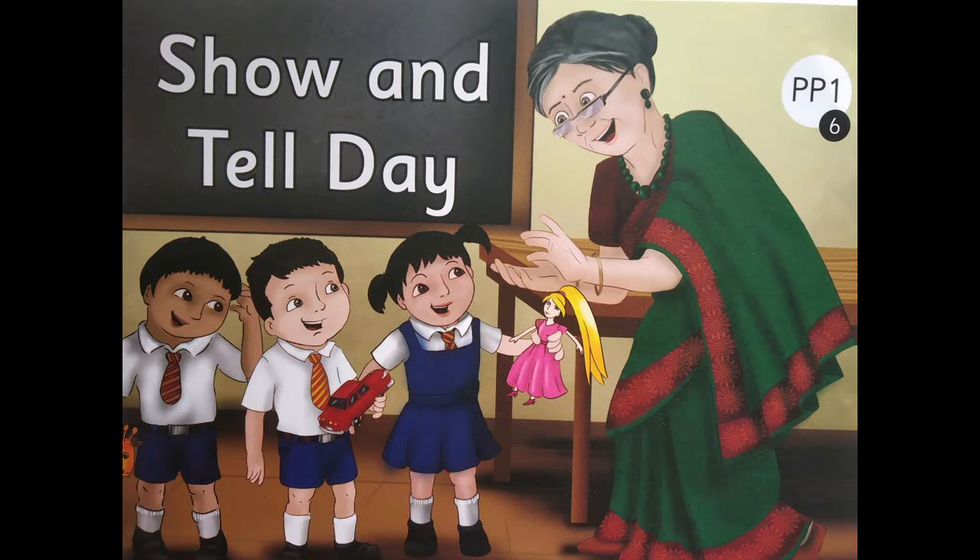So children, are we ready to read? You are going to use your pointer finger and point at the word that is highlighted in red. Come on, let's begin — 'Show and Tell Day'.